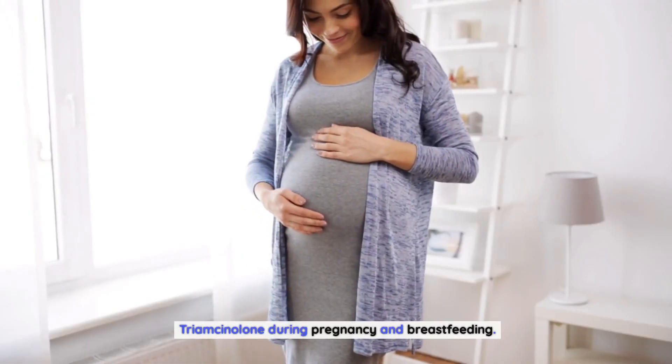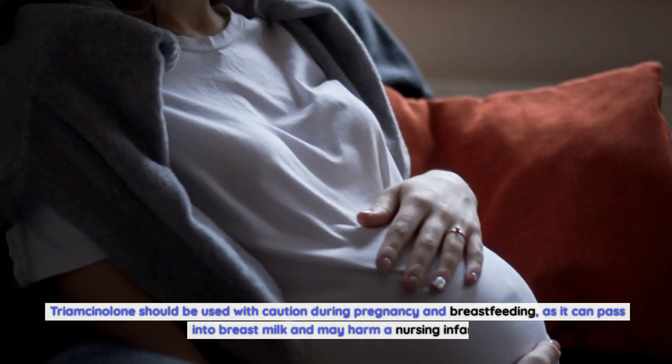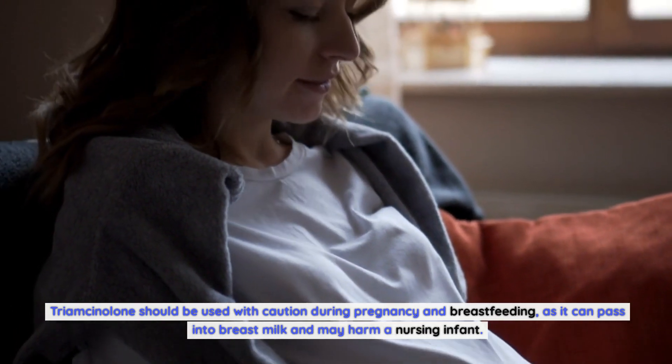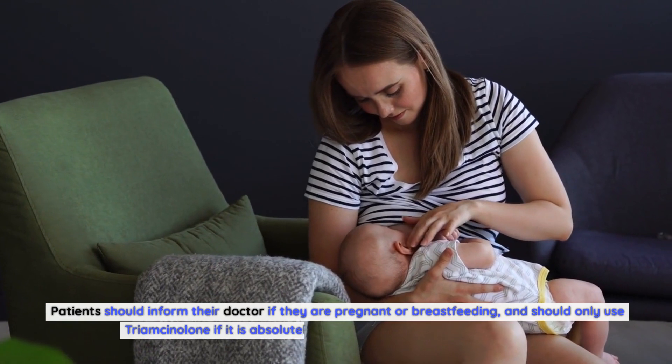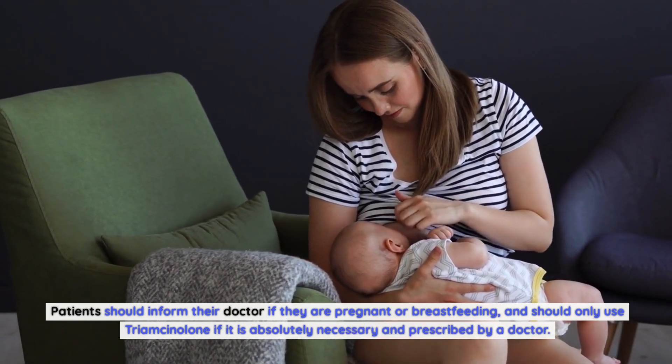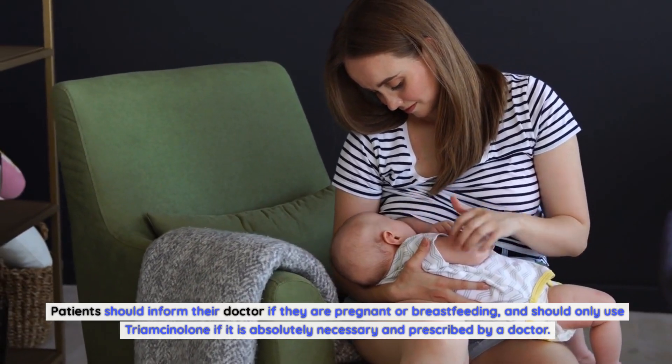Triamcinolone During Pregnancy and Breastfeeding: Triamcinolone should be used with caution during pregnancy and breastfeeding, as it can pass into breast milk and may harm a nursing infant. Patients should inform their doctor if they are pregnant or breastfeeding, and should only use Triamcinolone if it is absolutely necessary and prescribed by a doctor.